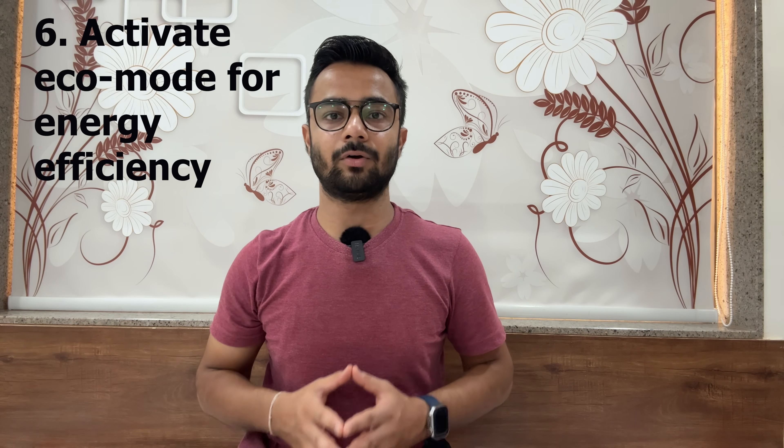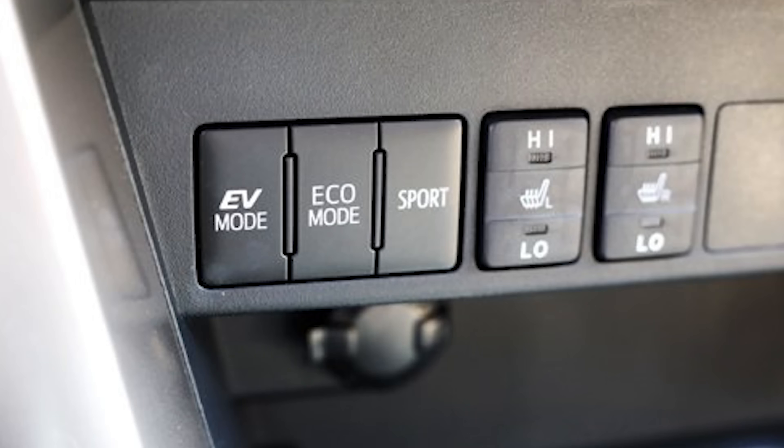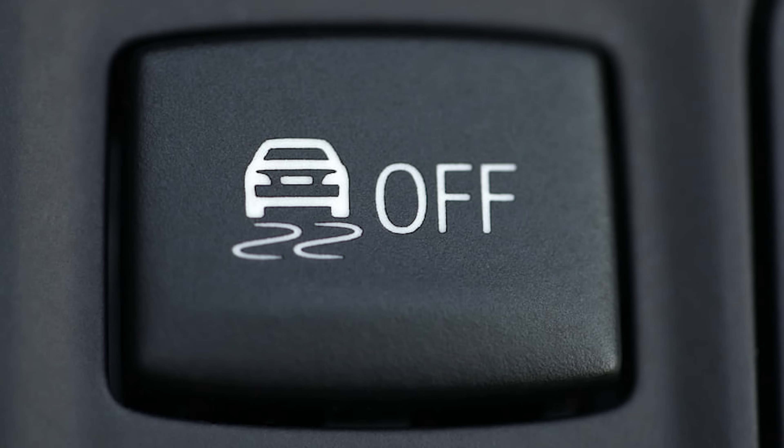Number six: activate eco mode for energy efficiency. Use eco mode to increase mileage and reduce power consumption. Accelerate more slowly for safer driving in icy or snowy conditions. Consider traction mode for safety if roads are in poor condition — in Tesla, this is called chill mode.